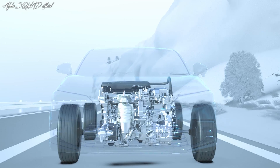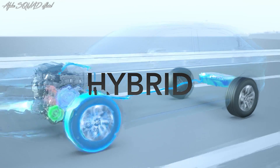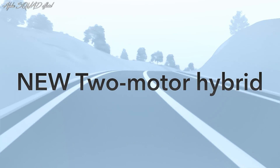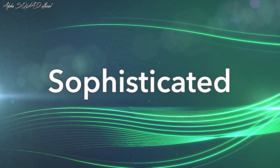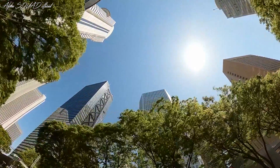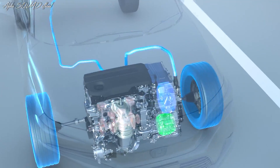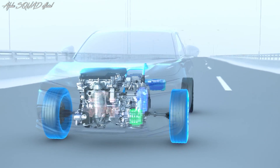A two-motor hybrid system provides the feel of motor driving in most day-to-day driving situations. This system has further evolved to provide an even better driving experience. Sophisticated, exhilarating driving — making driving more fun. The new and evolved two-motor hybrid.